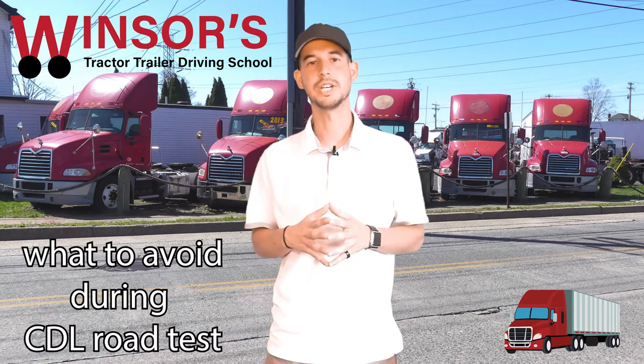Hello everyone, it's Em from Windsor's Driving School, and today I want to give you some tips on what to avoid during your CDL road test.